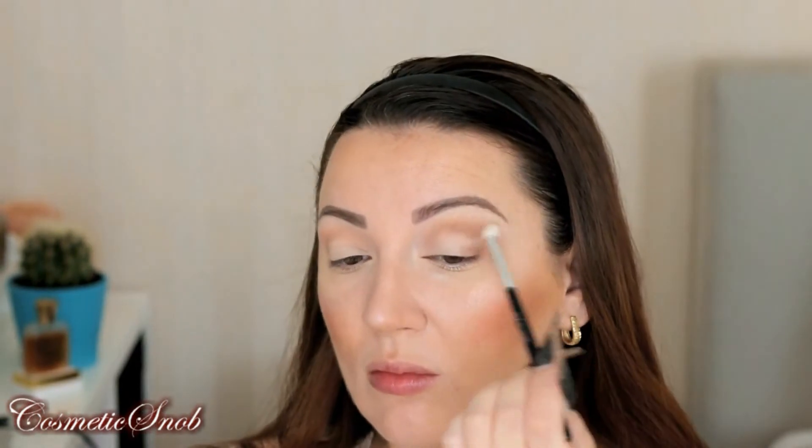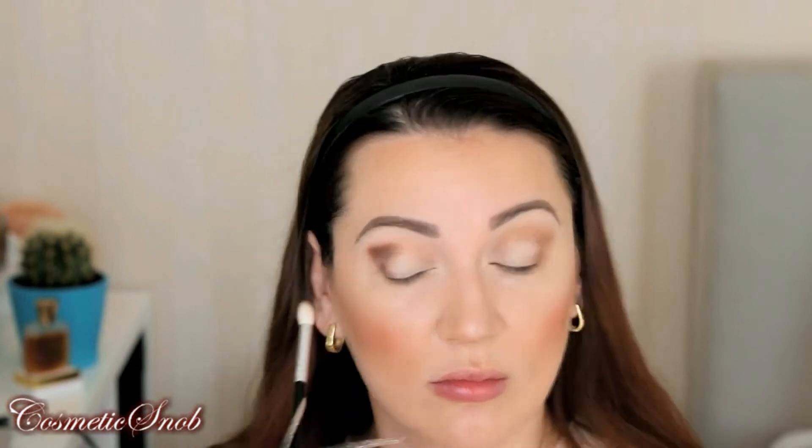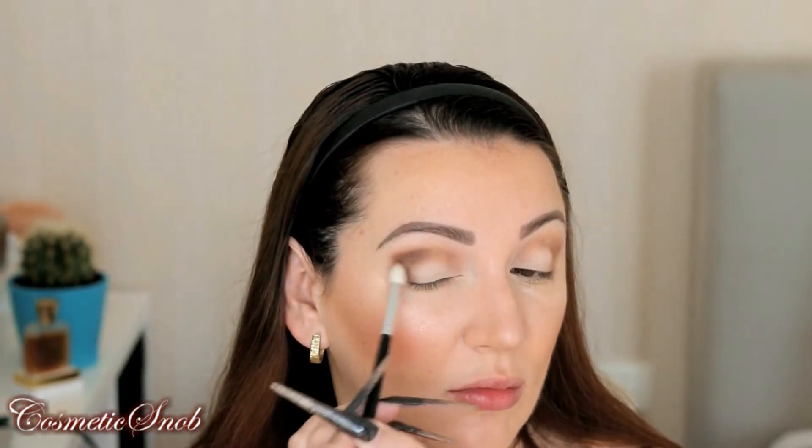Next I'll be using the shade 'Over the Top,' which is a warm cocoa brown. Remember, this is my first time using this palette — these are my first impressions. So far I find that the shadows are pigmented and easy to work with. There is a certain degree of fallout, but we kind of expect that from such pigmentation.